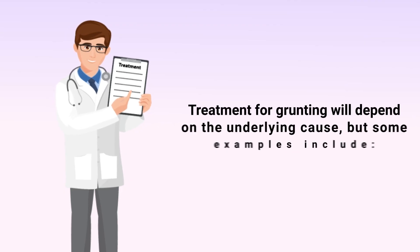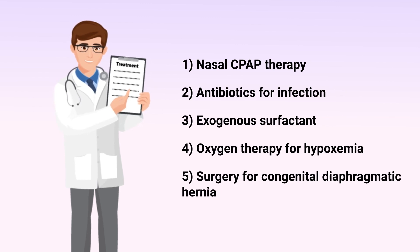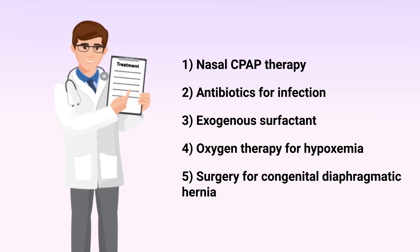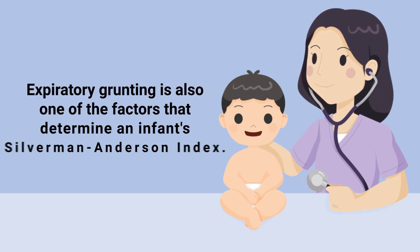Treatment for grunting will depend on the underlying cause, but some examples include nasal CPAP therapy, antibiotics for infection, exogenous surfactant in premature infants, oxygen therapy for hypoxemia, and in severe cases, surgery for a congenital diaphragmatic hernia.